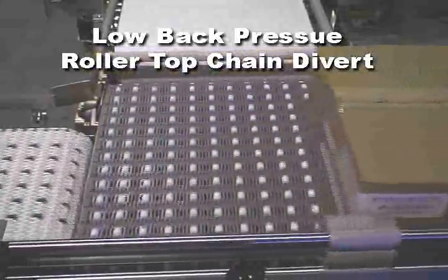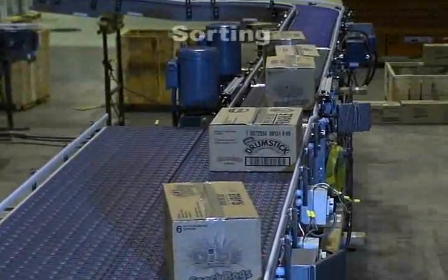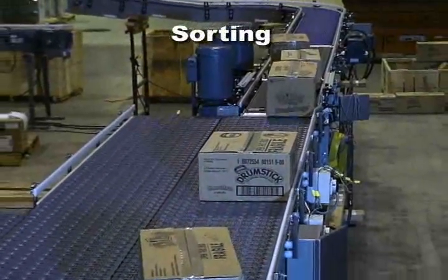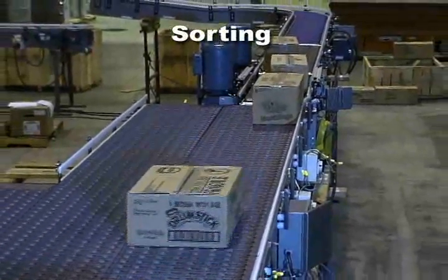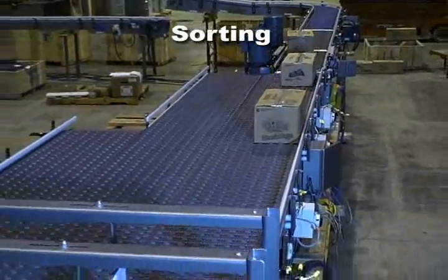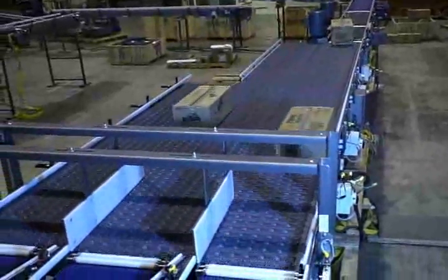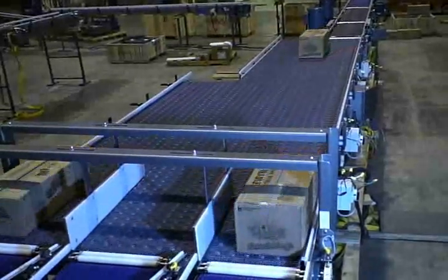When roller top belting is activated with a mechanism under the belt, there are numerous product handling capabilities. The biggest advantage being open accessible conveyors with no moving gates or components to manipulate packages. These solutions provide increased throughput and decreased maintenance.